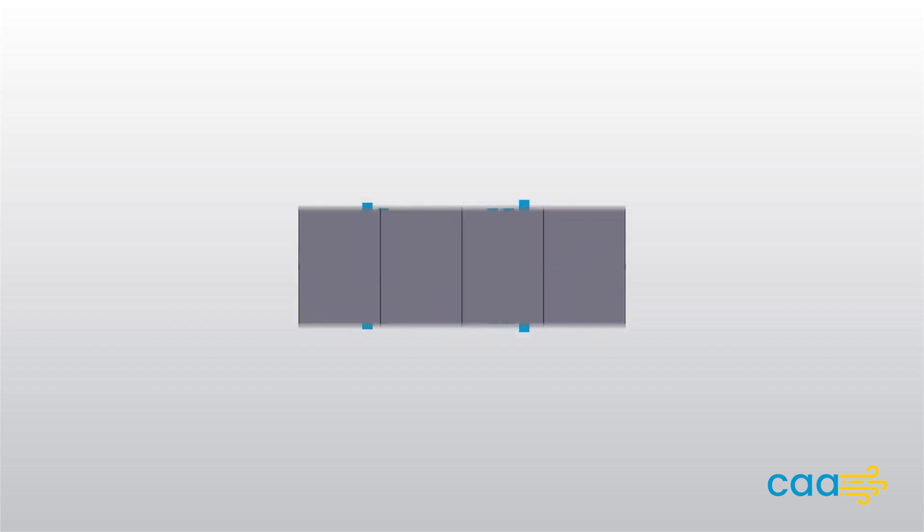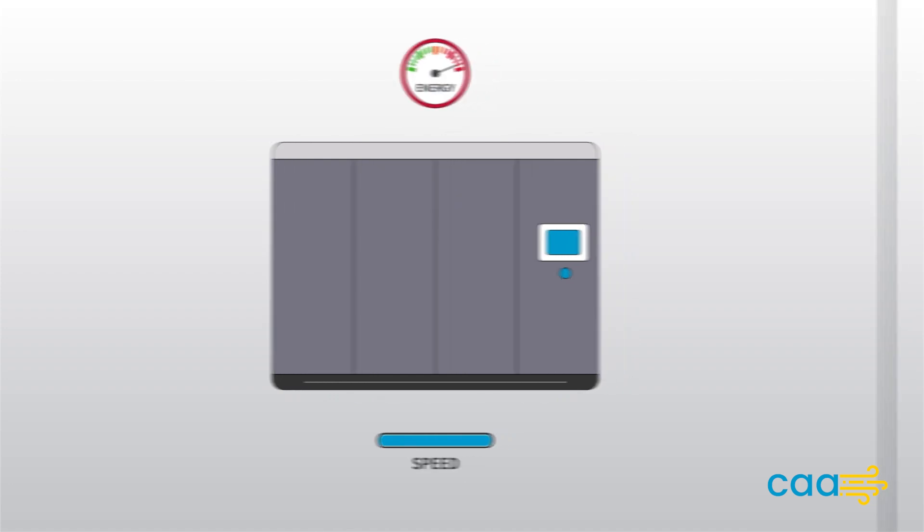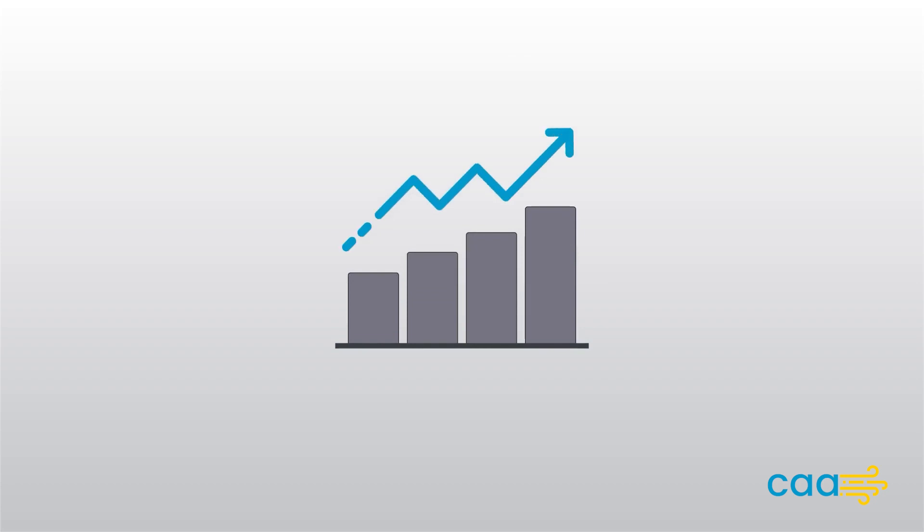VSD compressors are designed to match the compressed air output with the precise demand of any application. Unlike traditional fixed speed compressors that operate at full power continuously, VSD compressors dynamically adjust their speed and output to provide compressed air in real time. By regulating the motor speed, VSD compressors optimize energy consumption and reduce energy waste during periods of low demand.